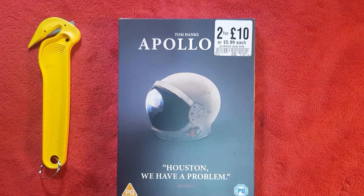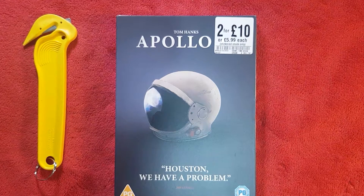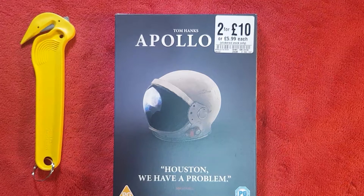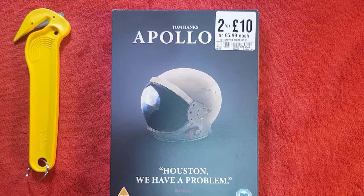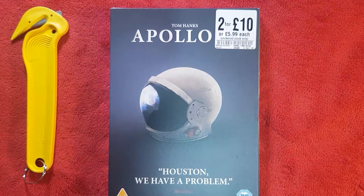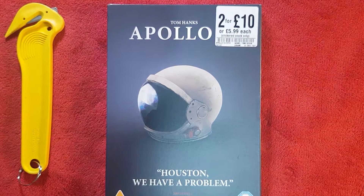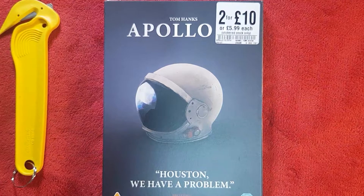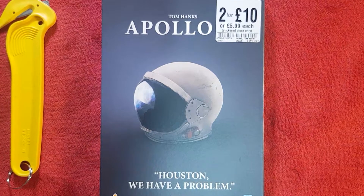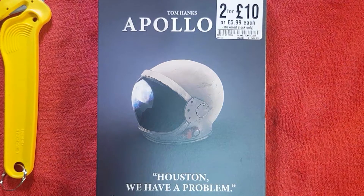So this is the front — it's basically a spaceman's helmet, which I love. Tom Hanks' name is definitely on there. It was a two-for-ten deal, but now it's five for 99. Not every iconic moment is part of the two-for-ten deal anymore — that might be because of inflation. If they've got the sticker, you'll get the two-for-ten, but lately a lot of these deals are being changed to the 5.99 price.